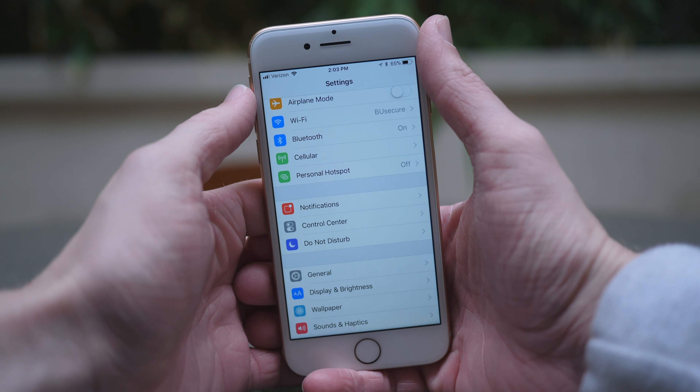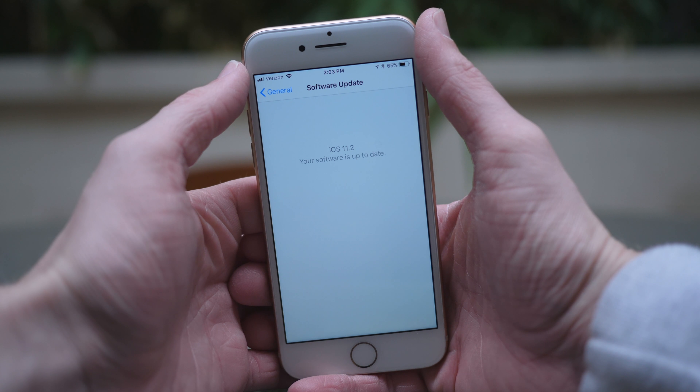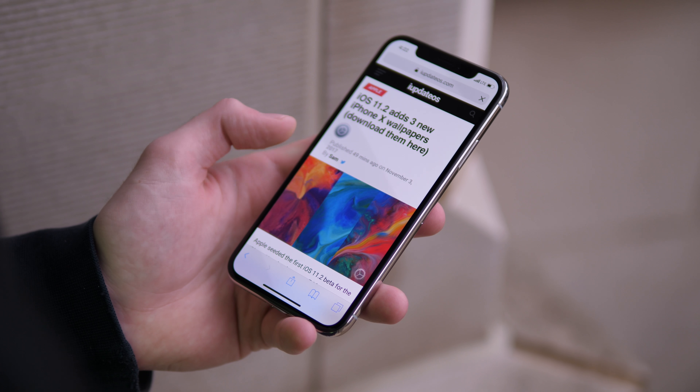Hey guys, this is Sam, and today Apple released iOS 11.2 Beta 2 for all iOS devices. Interestingly enough, the update iOS 11.2 Beta 2 was released exclusively for the iPhone X last Friday when the iPhone X became available for purchase.